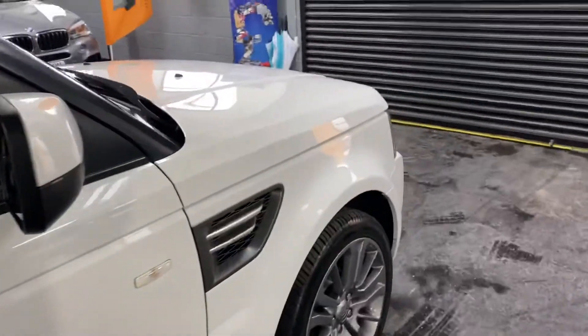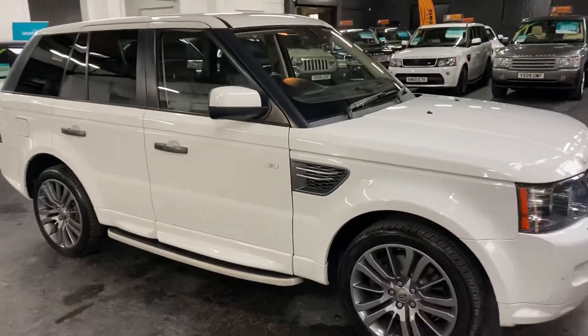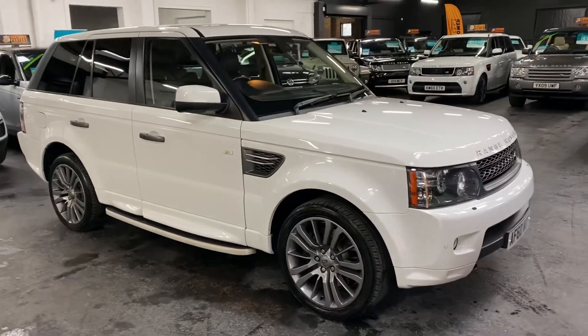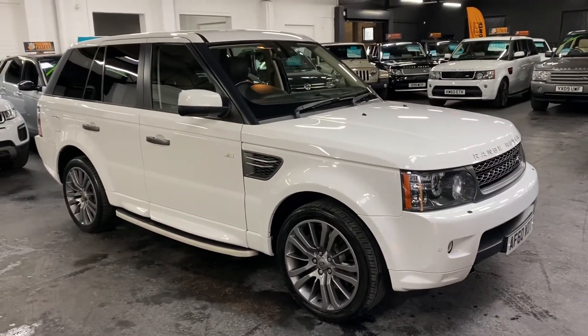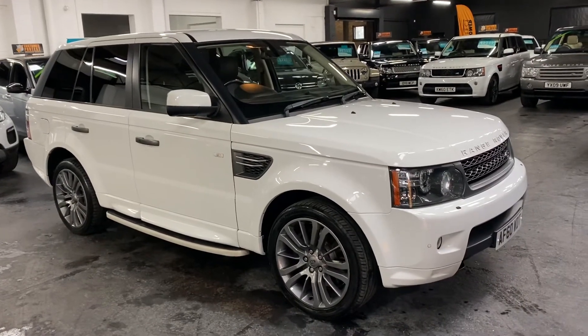If you require any further information, or would like to enquire into financing or test driving the vehicle, then please feel free to give one of us a call at the office. The number is 01922 458 222 and we'd be more than happy to answer any questions you may have on the vehicle. We'll see you next time.